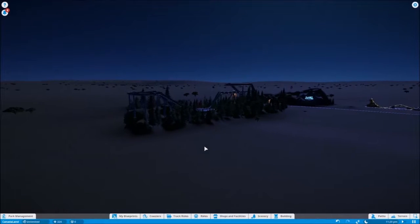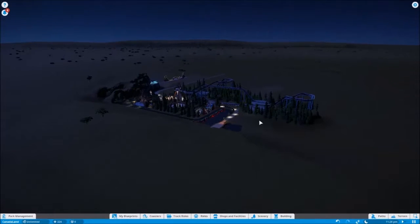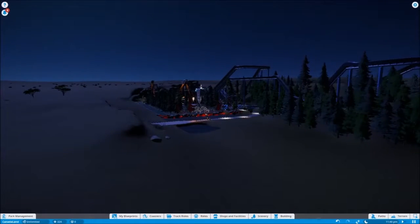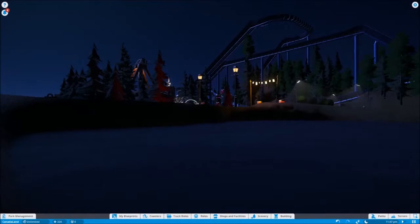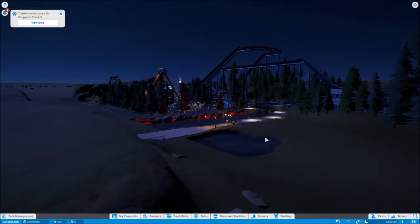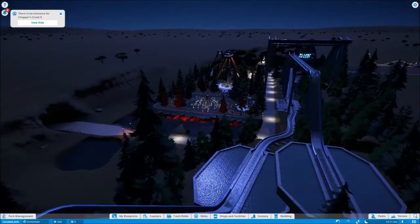Greetings, this is Bardo and we have done an addition on to our British Columbia land. I thought what would the British Columbia portion in Canada land be without a log flume? So we have a log flume that we've made for the British Columbia portion, because logging is very important.